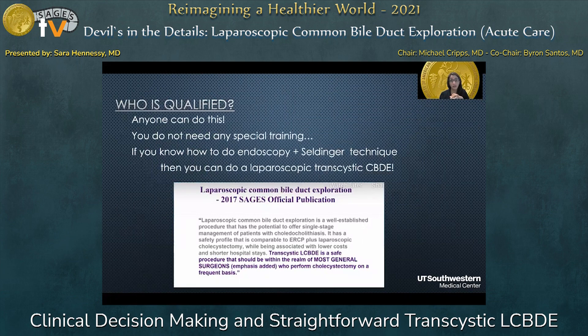So who's qualified for this? Really, almost any general surgeon can do this. You don't need extra training above and beyond what you've done. If you know how to do endoscopy and use a Seldinger technique, then you can learn how to do a laparoscopic transcystic common bile duct exploration. In fact, in 2017, SAGES' official publication stated that transcystic laparoscopic common bile duct exploration is a safe procedure that should be within the realm of most general surgeons who perform cholecystectomy on a regular basis.